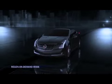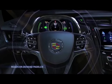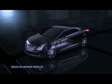To engage regen on-demand, the driver simply takes his or her foot off the accelerator and pulls back on either the left or right steering wheel paddle to begin regenerating electricity.